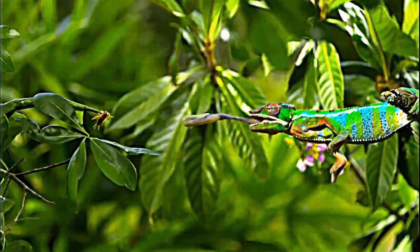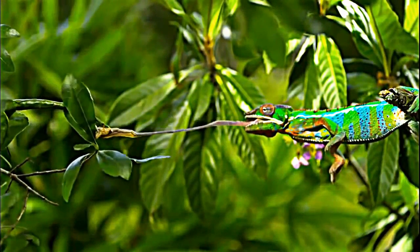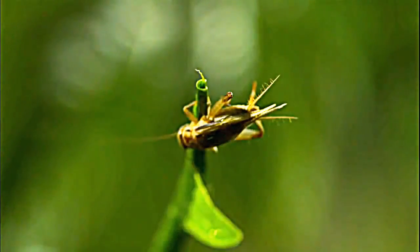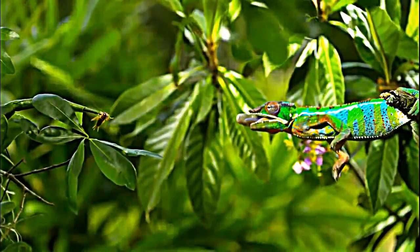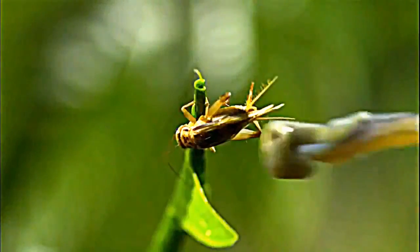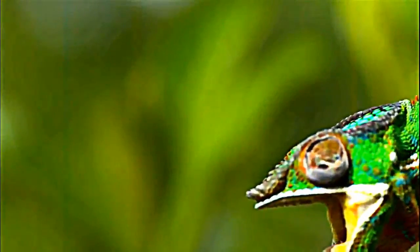When extended, the retractable tongue is longer than the chameleon's entire body. Over millions of years, nature has been perfecting this design, and now we're getting a view of just how amazing it is. The sticky tip gloms on like a baseball glove — skin flaps ensure the prey stays put as it jets back to the panther's hungry mouth.